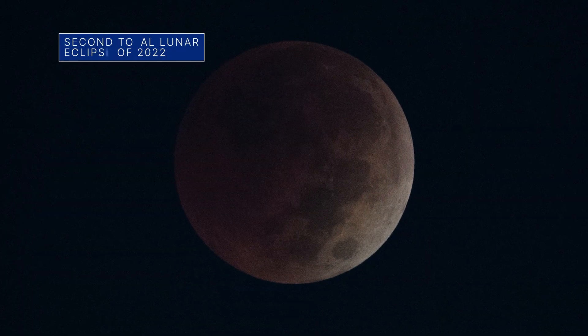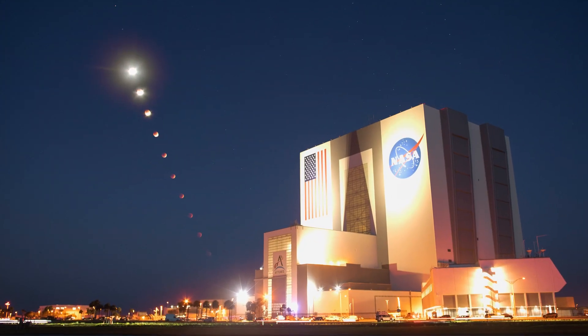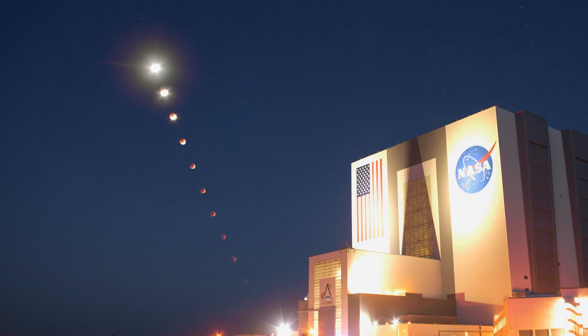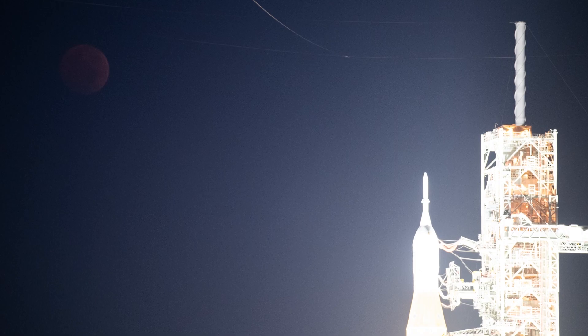The second total lunar eclipse of 2022 happened on November 8. This 10-image composite captured at Kennedy Space Center shows what the moon looked like during various phases of the eclipse. If you're wondering about the next total lunar eclipse, that won't happen until March 2025.